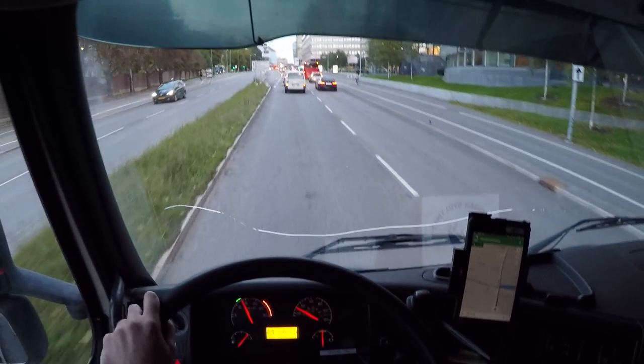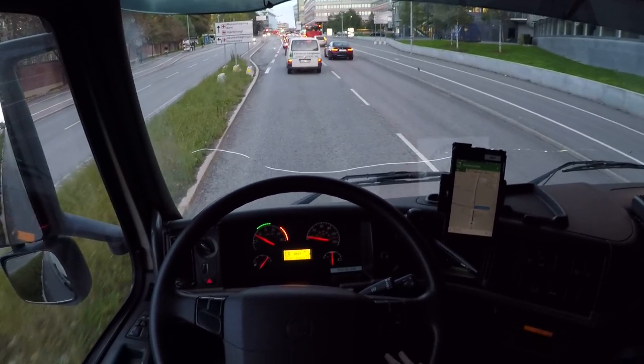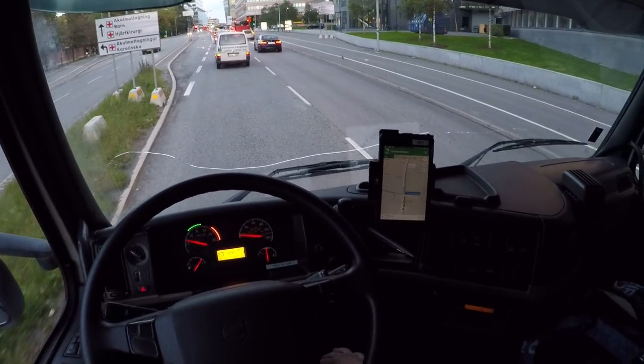Man, look at this... I'm not gonna say huge traffic. But damn, look at this traffic.